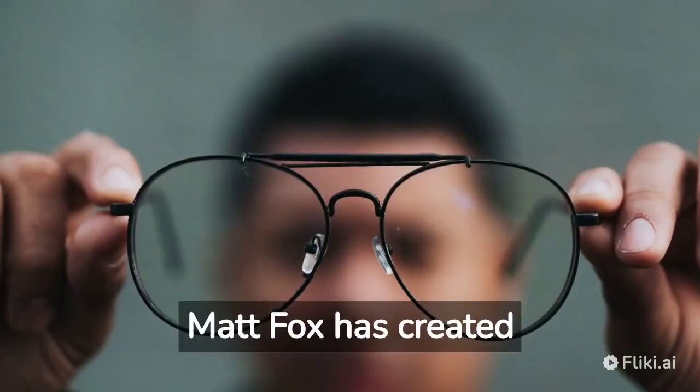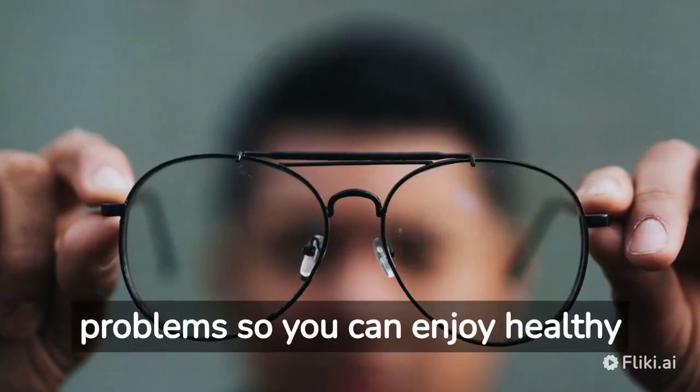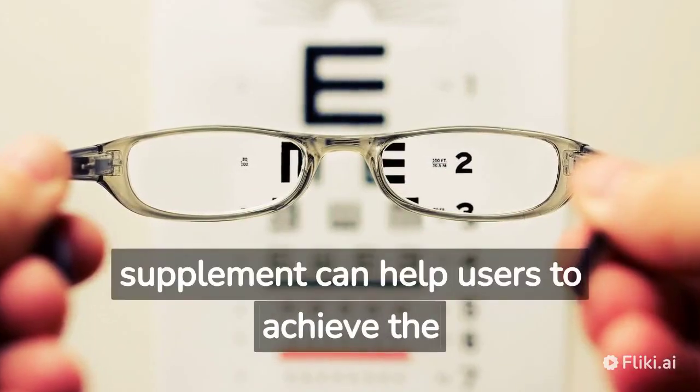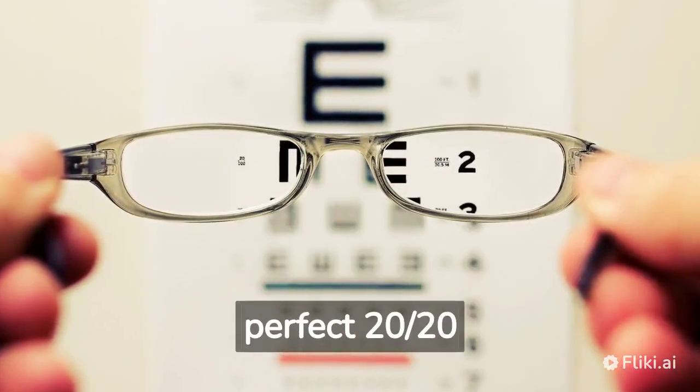Matt Fox has created Ocusil to treat eye-related problems so you can enjoy healthy vision. He claims that this supplement can help users to achieve the perfect 20/20 vision.